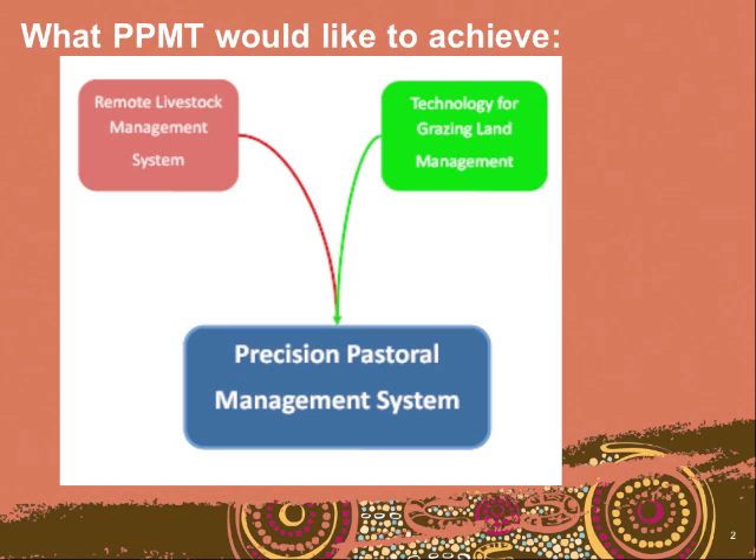What we'd like to achieve out of the Precision Pastoral Management Team is to take the work developed out of the last CRC — the 21st Century Pasturism Project — which developed the remote livestock management system, and harness that with some of the technology around for grazing land management, to combine the two and create what we're calling a Precision Pastoral Management System.